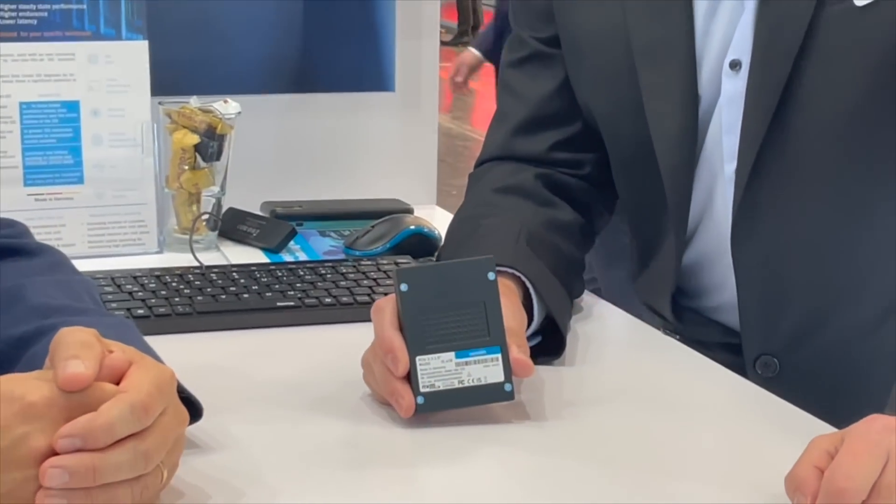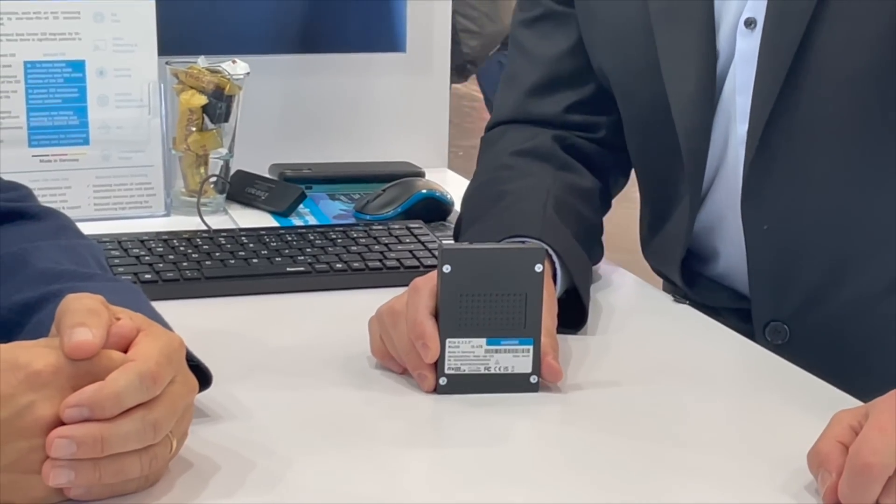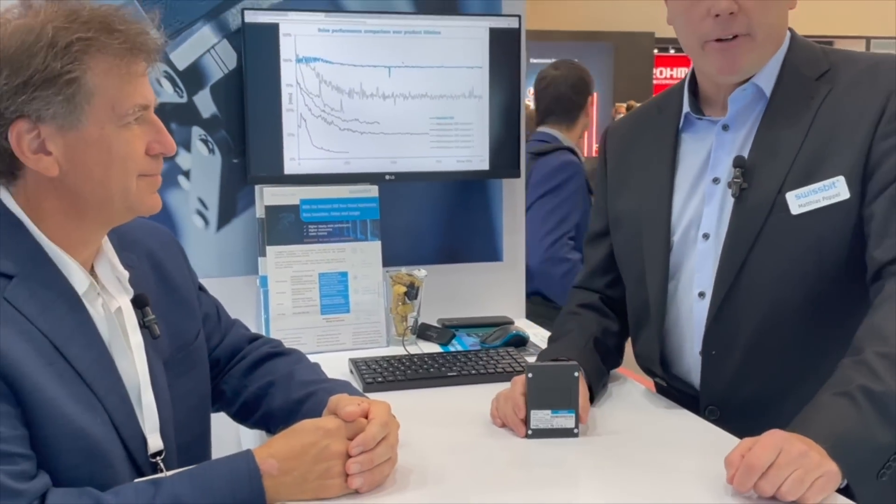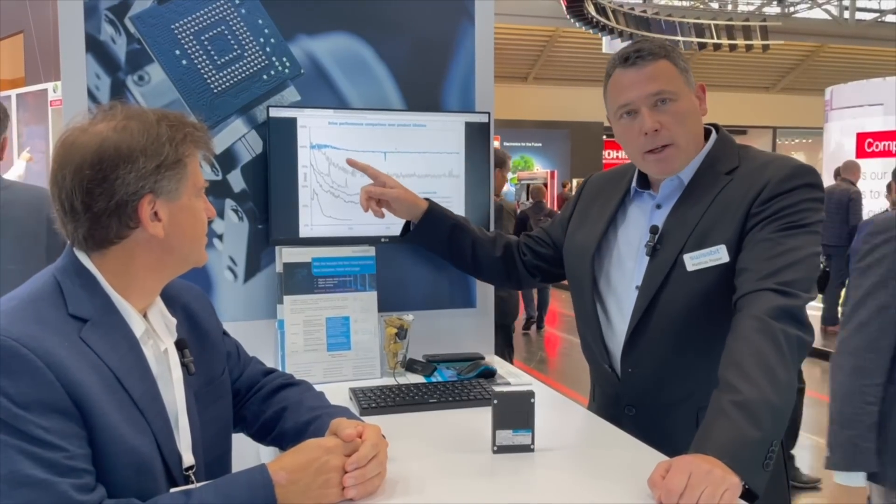Yes, hello. Thanks for being with us. What we want to show today is our latest product. It's an SSD, 8 terabytes, with 16 terabytes to come. With this product, we offer, as you can see from this graph, a steady state performance over lifetime — that's the curve up here. Competitive devices drop in performance pretty quickly. This is achieved with a dedicated firmware that gets loaded on this device. There are two other benefits we can offer. One is endurance — this product holds five years, while competitive SSDs only hold three years in the application.